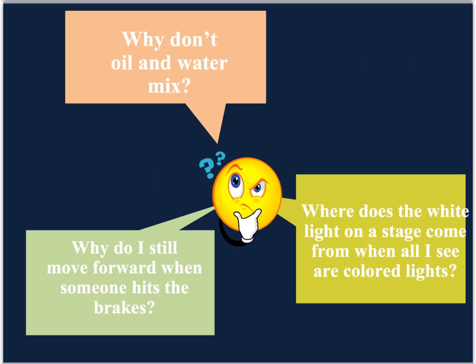Surely you've asked yourself questions like: why don't oil and water mix? Or why do I still move forward when someone hits the brakes? Or perhaps, where does the white light showing on the stage come from when all I see are different colored lights? Physical science research helps us uncover the mysteries behind all these questions.